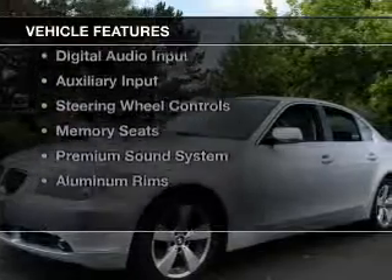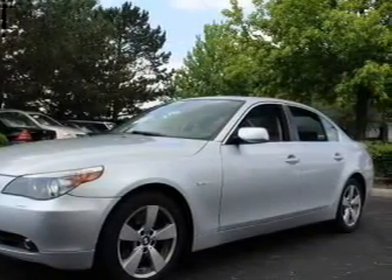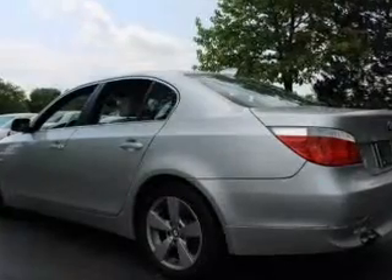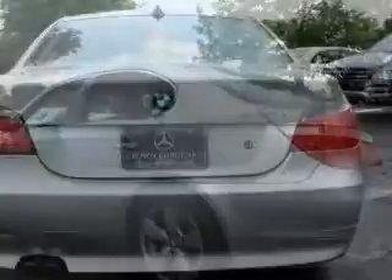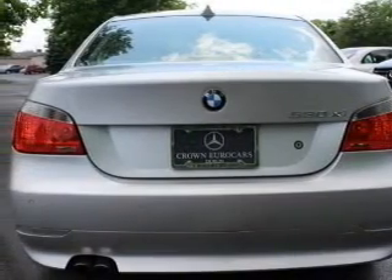The features include a power sunroof, electric trunk, push-button start, Bluetooth connectivity, digital audio input, an auxiliary input, steering wheel controls, memory seats, a premium sound system, and aluminum rims.